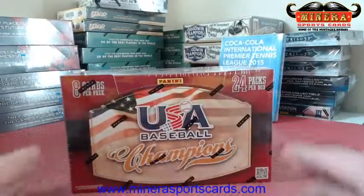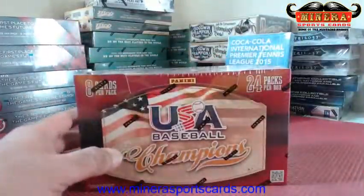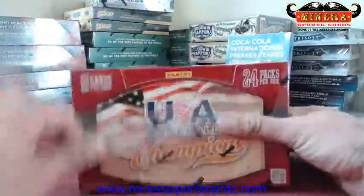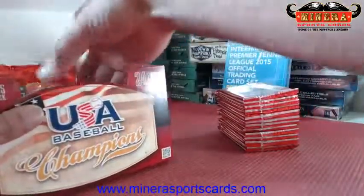Alright here we go, good luck Tibbs. Buena suerte señor. One box of 2013 Panini USA Baseball Champions. Good luck. Come on bat knob, we need a bat knob, let's get a bat knob.